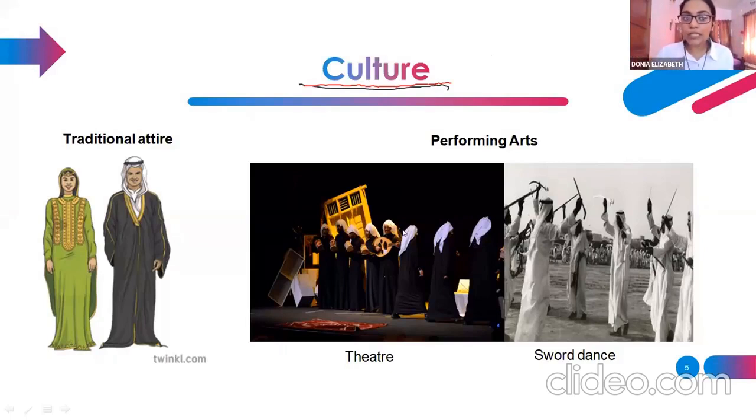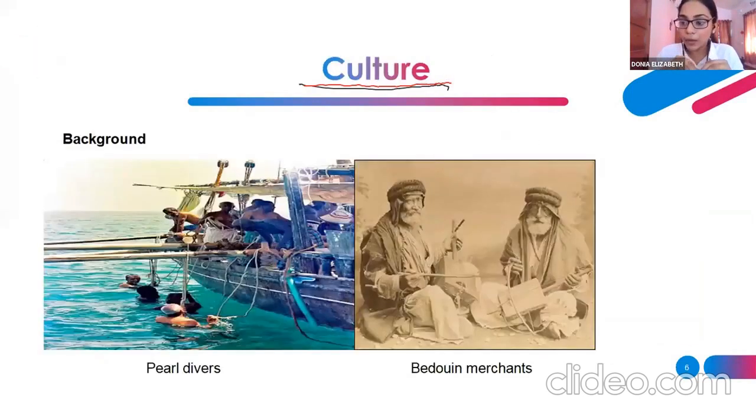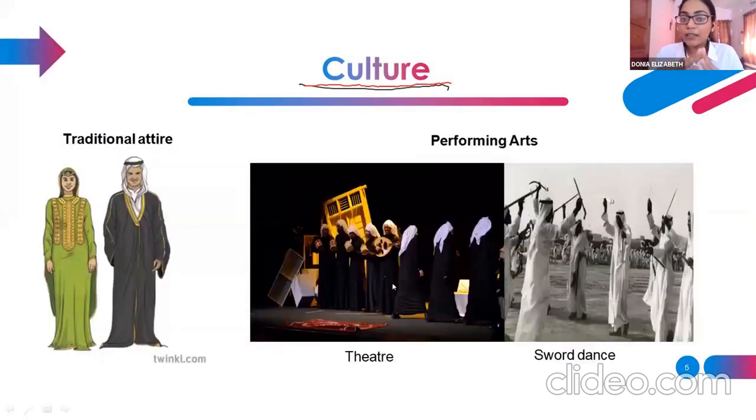Usually women do not stick to this attire, but you can still see men who are sticking to the same attire. Another very important aspect of Kuwait is that they are very keen about theatre, drama, music, and dance — unlike other Middle Eastern countries. Kuwait is more into theatre, and because of this, a lot of TV serials being released in Kuwait are watched by many other Arabic-speaking countries.